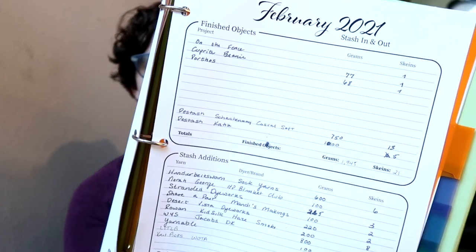I am using my stash in and stash out printable pages. So if you're interested in tracking your stash — whether in and out or where they come from — these printable pages are available on my Ko-Fi account and that is linked down in the description box as well. So let's go ahead and get into the finished objects that I did this month.